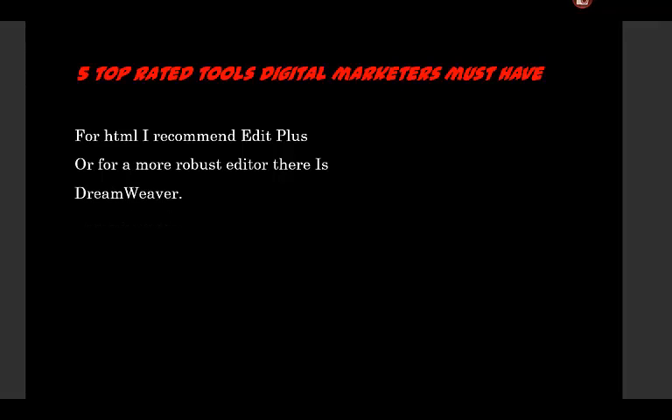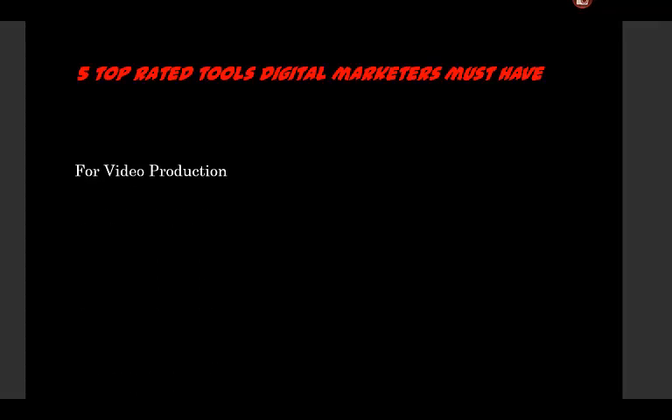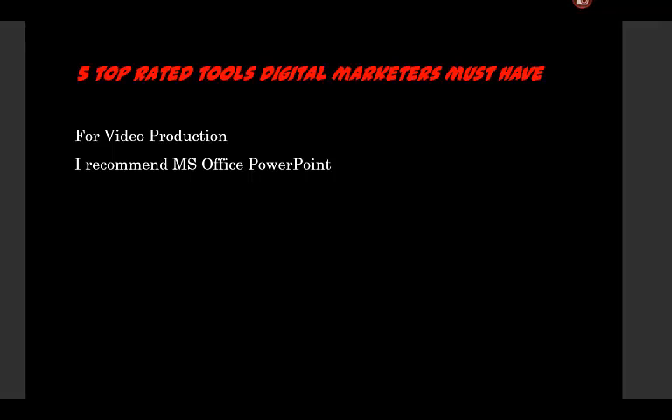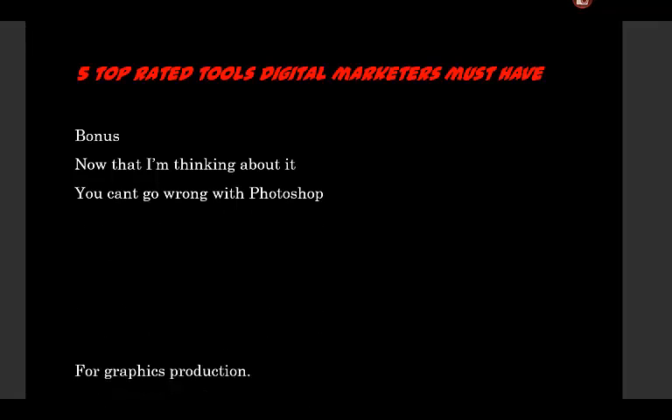For video production, I recommend PowerPoint — like what I'm using here to make this video — plus Camtasia to produce it. Camtasia offers some powerful editing; you can put callouts, images, and so forth in the video. As a bonus, you can't go wrong with Photoshop for generating images, videos, and graphics.